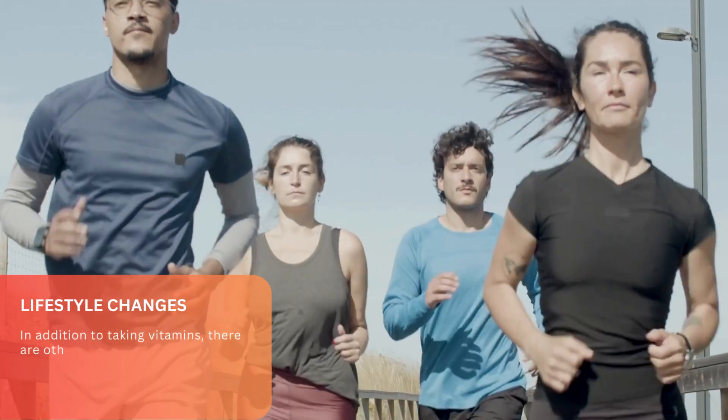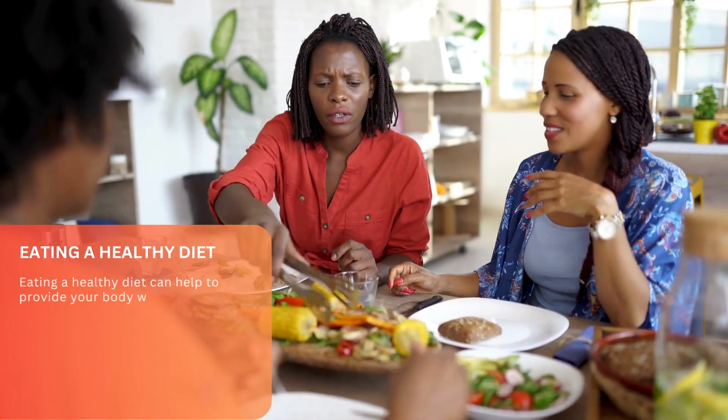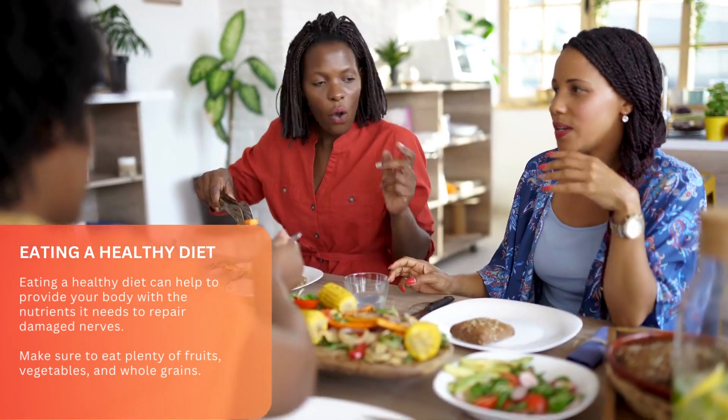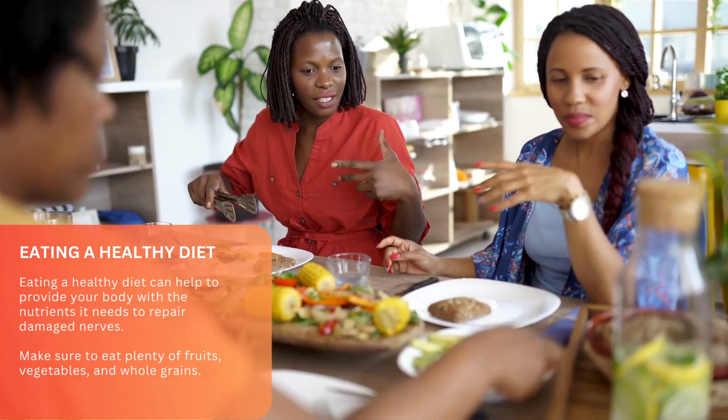In addition to taking vitamins, there are other things you can do to help repair nerve damage. Eating a healthy diet can help provide your body with the nutrients it needs to repair damaged nerves. Make sure to eat plenty of fruits, vegetables, and whole grains.